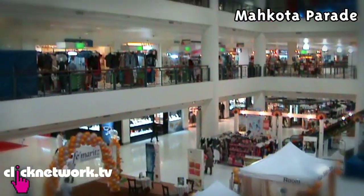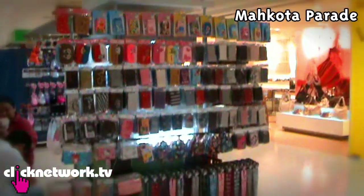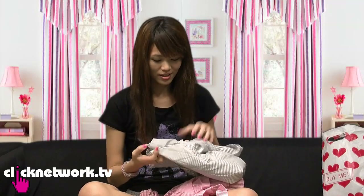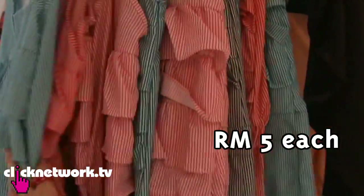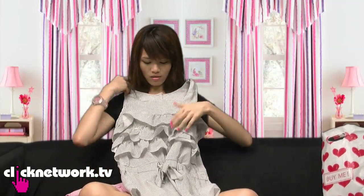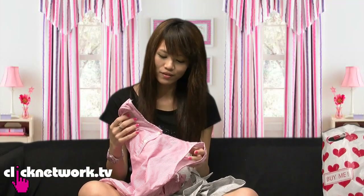I managed to get to Mahkota Parade but not all the shops were open because it was still quite early. They have a lot of pushcarts here. The only thing I managed to get from Mahkota Parade — although there were a lot of nice things there — is these two pieces of rompers. I still cannot believe how much they cost: it's just RM5 each, less than $2.50 Singapore. You can never get this in Singapore. It's quite nice — all these ruffles and when you tie it, you get a shape like big boobs and small waist. And the pink one is if you want to look cute.